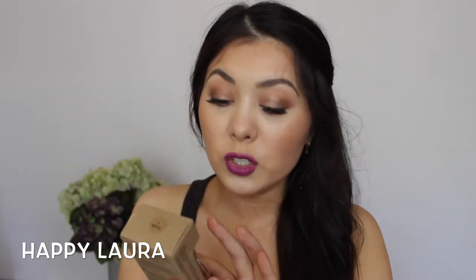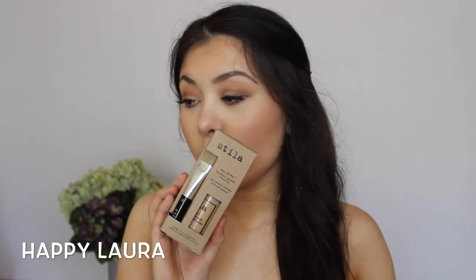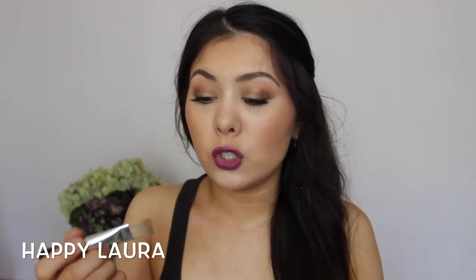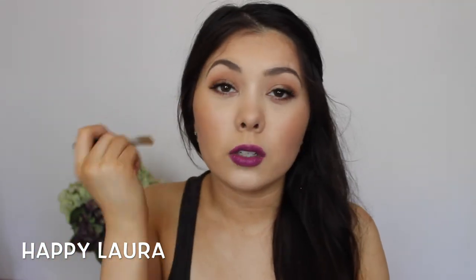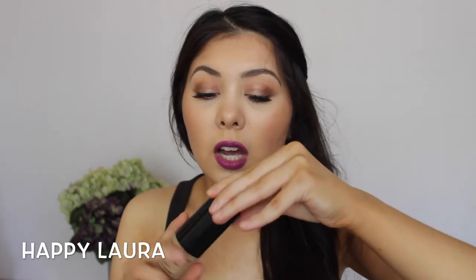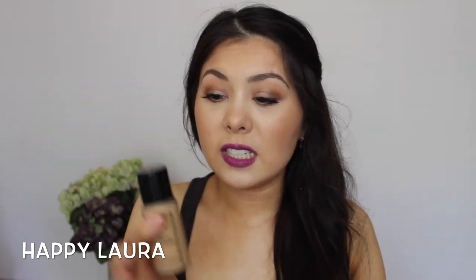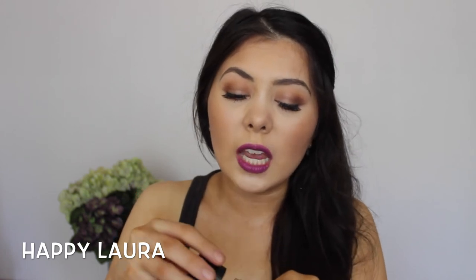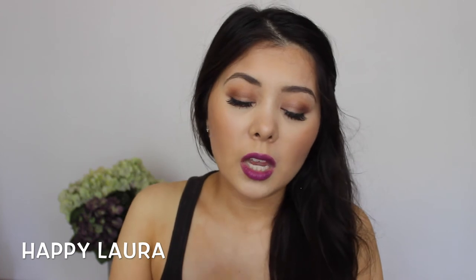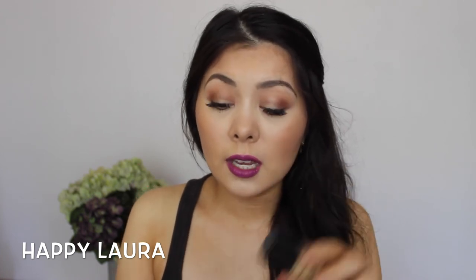Another foundation that's been on my wish list for a while is the Stila Stay All Day Foundation. I got mine in the shade 08 Honey — it comes with a brush, which I think is a nice touch. The foundation has a concealer at the top and the foundation on the bottom. The applicator is like a giant spoon, which is a bit strange. I've used it a few times and it matches my fake tan quite nicely.